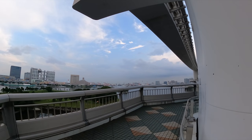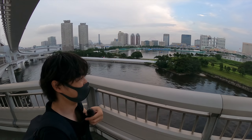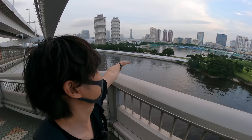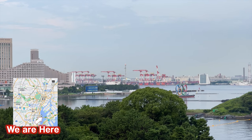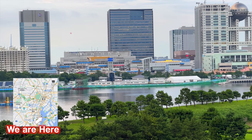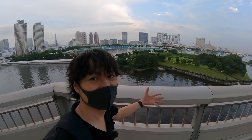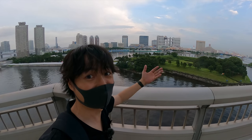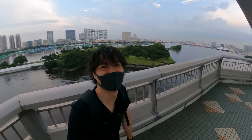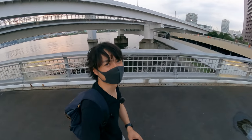I arrived here before the sunset — here we go, this is the last place I wanted to share. There is an Olympic sign here and this is the start of the triathlon course. It's beautiful! Hopefully this bridge is open when the Games start. Now it's time for onigiri, so let's go find a konbini.